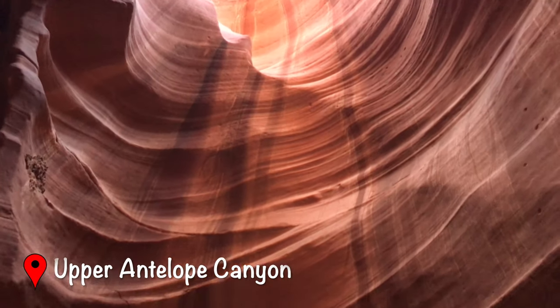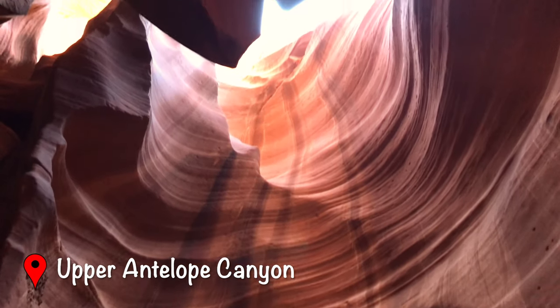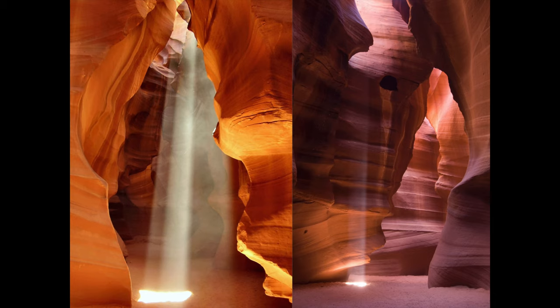The upper canyon is more scenic and easily accessible than the lower. There are also greater chances of seeing light beams here during the summer months.